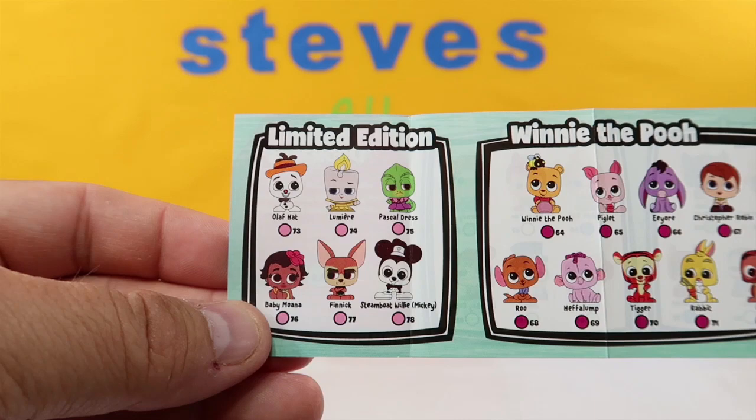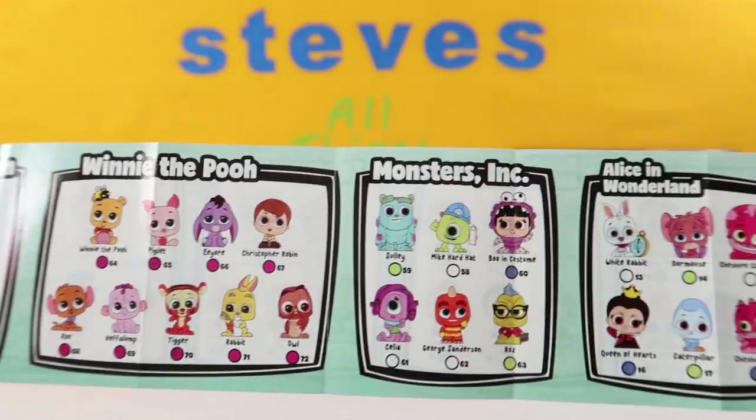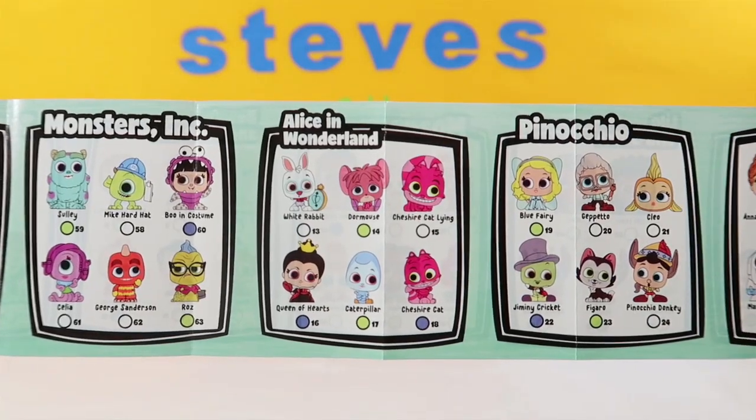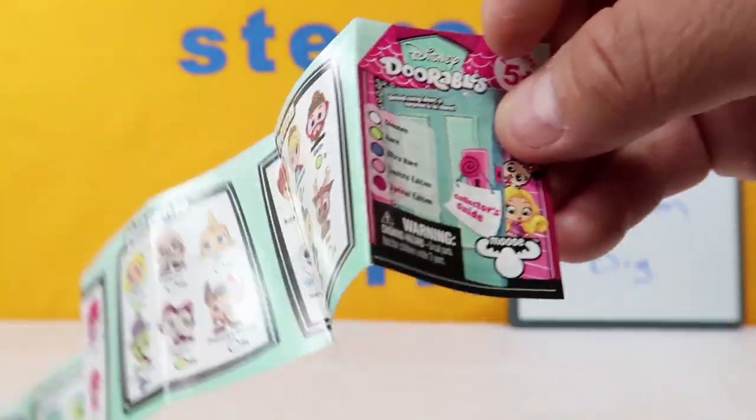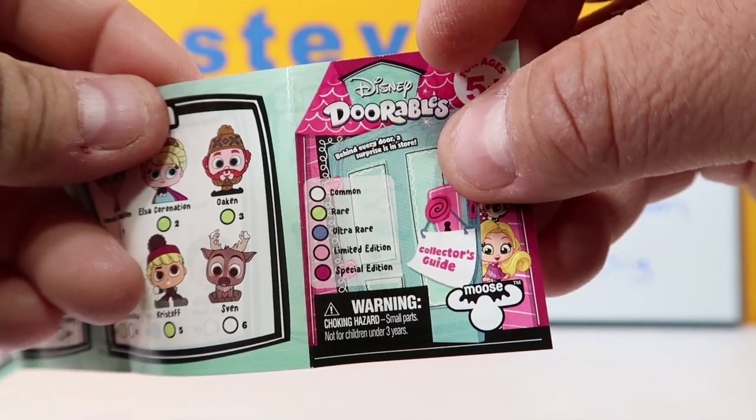Flip it over for some limited edition ones. I like baby Moana. And then we have Winnie the Pooh, Monsters Inc., Alice in Wonderland, Pinocchio, and Frozen. Rarities are Common, Rare, Ultra Rare, Limited Edition, and Special Edition.